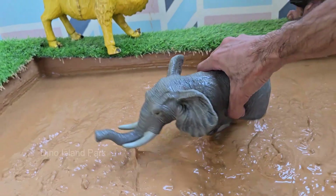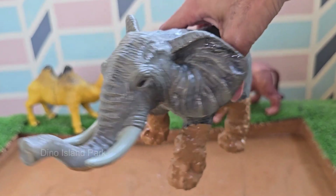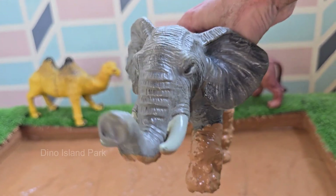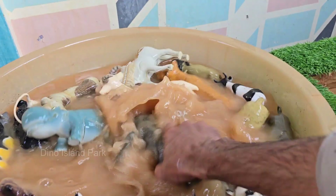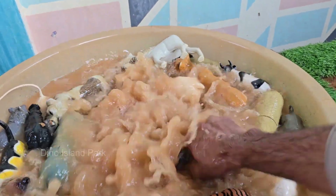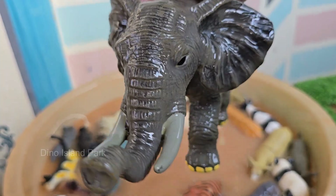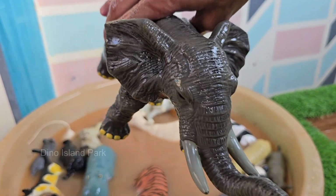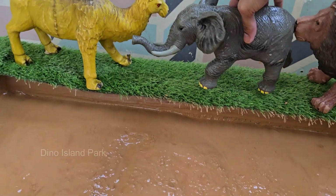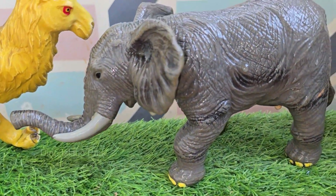Elephants are the largest land animals on Earth. African elephants are the biggest, while Asian elephants have smaller ears and rounder heads. Elephants live in savannas, forests, deserts, and swamps across Africa and Asia. They can carry loads over 600 pounds with their trunks. Elephants use their trunks to eat, drink, smell, touch, trumpet, and even hug.